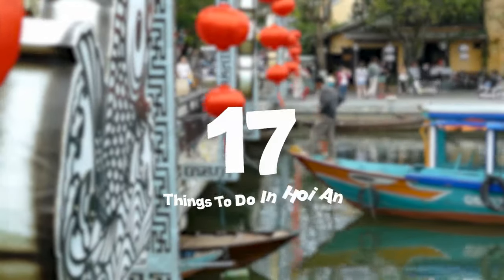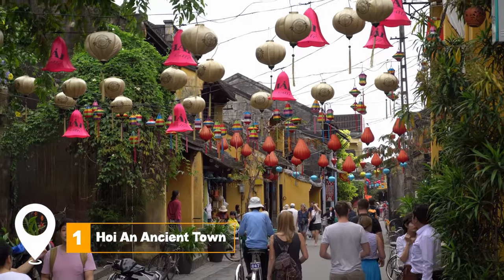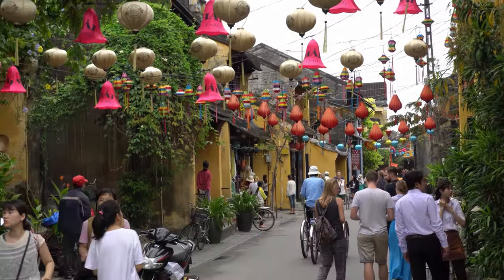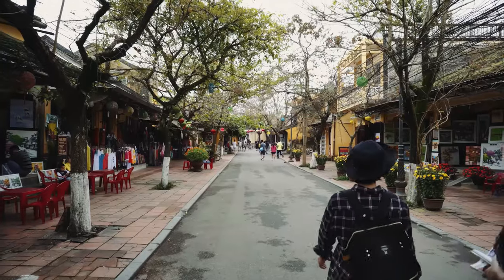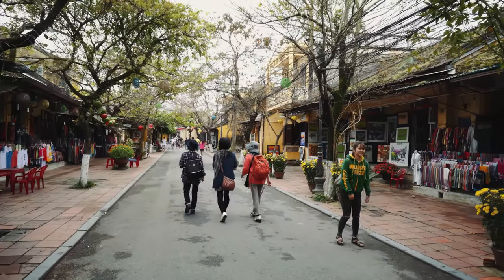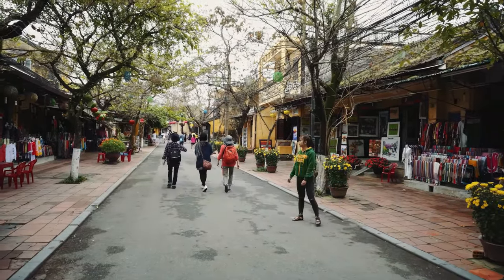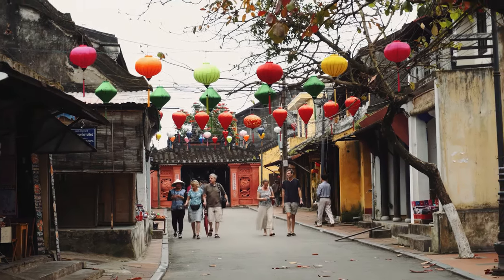In this video, we'll share the top 17 things to do in Hoi An. At number one, we have Hoi An Ancient Town. This UNESCO World Heritage Site is a mesmerizing blend of colorful lanterns and French colonial architecture. This historical heart of Hoi An is a testament to its rich multicultural past, offering a unique glimpse into a beautifully preserved ancient town.